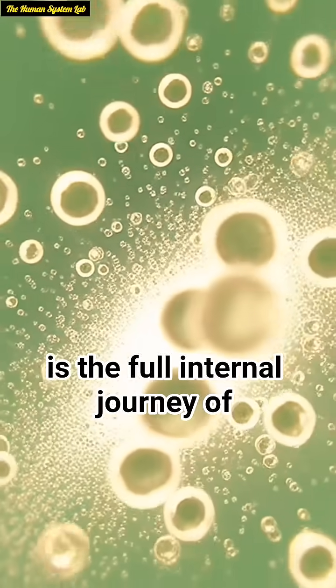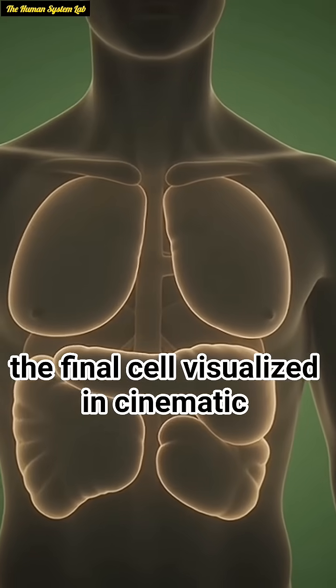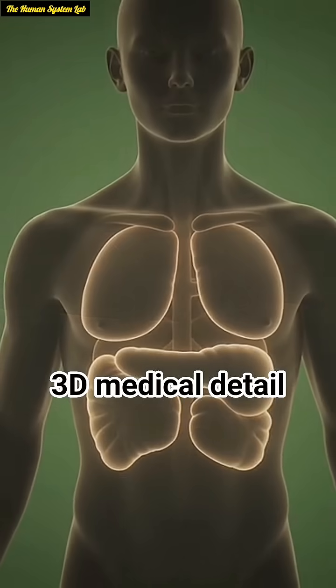This is the full internal journey of cucumber, from the first sip to the final cell, visualized in cinematic 3D medical detail.